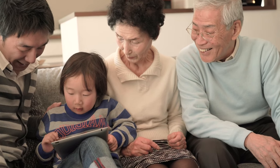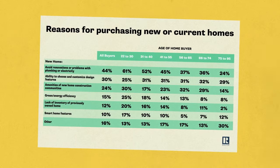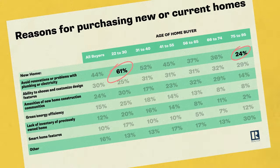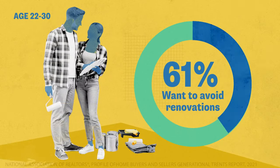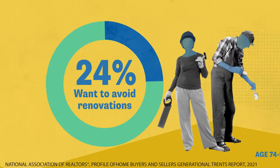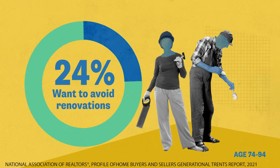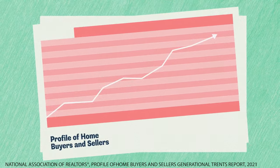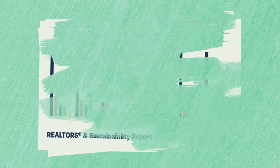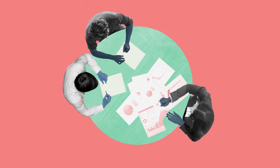Even with these considerations, not all family members may agree on what they want in a home. A recent study from the National Association of Realtors revealed that for more than half of young adult buyers, avoiding renovations in a new home was a top priority. But that changes as people get older, with less than a fifth of buyers over age 74 looking to avoid renovations after purchasing a home. Realtors have access to proprietary data and trend reports like this, which can help spark important conversations between family members and ensure everyone's preferences are taken into consideration.